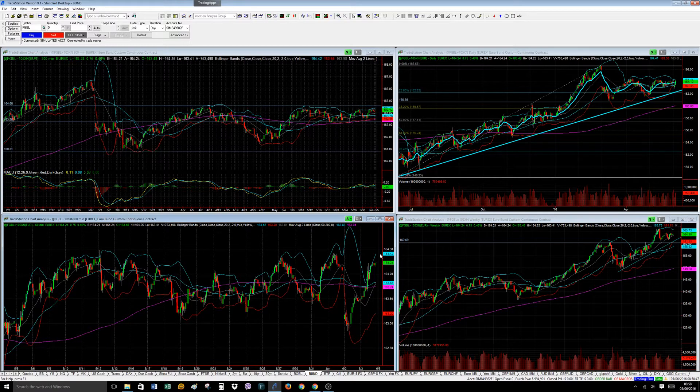Will this change? Yes. Will it change in the very short timeframe? No.